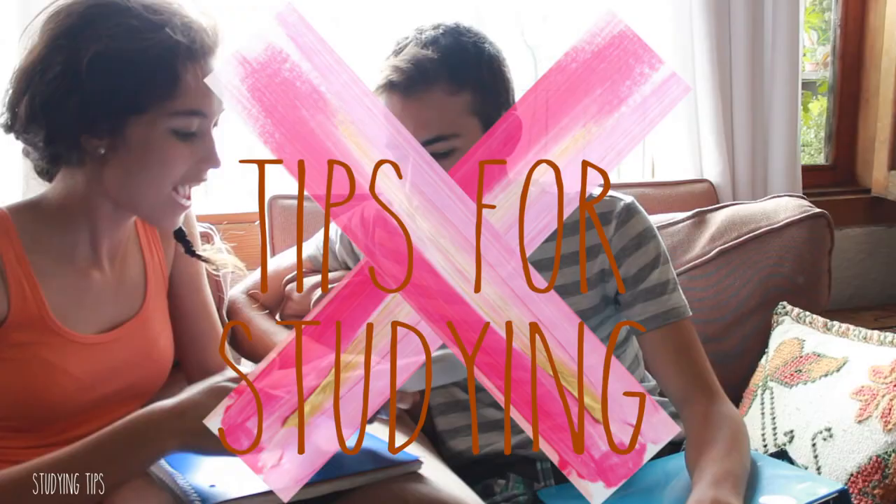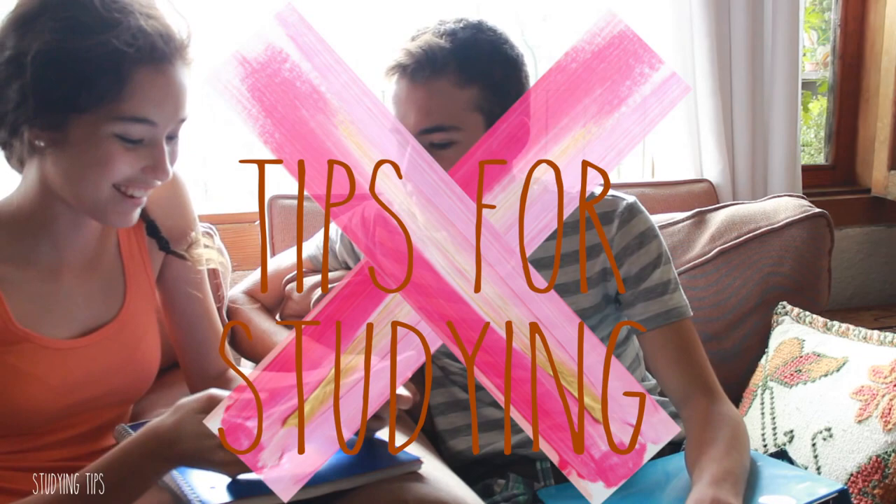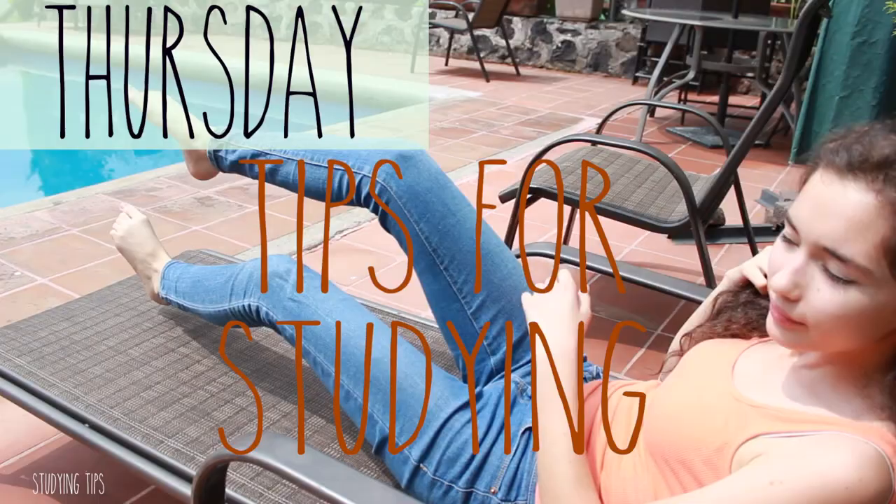Hi guys! So today I'm gonna tell you different tips for studying because probably a lot of you are in finals or exams or stuff like that. I think this could be really useful for some of you. Let's get started with all the tips that I have.